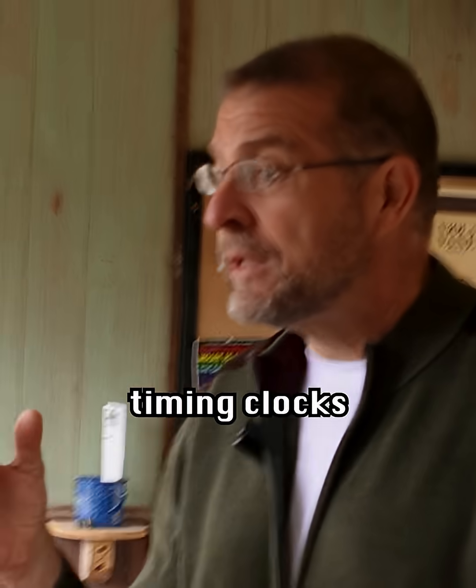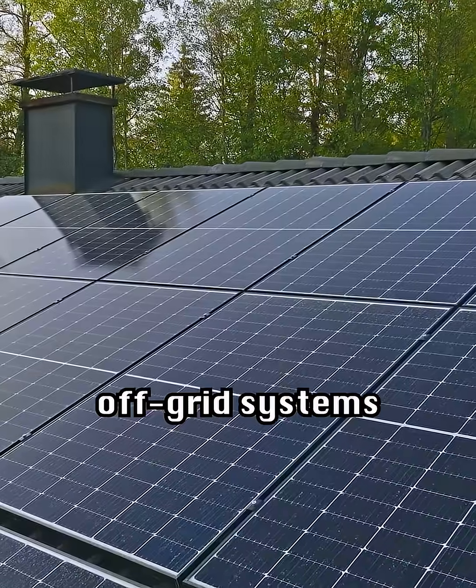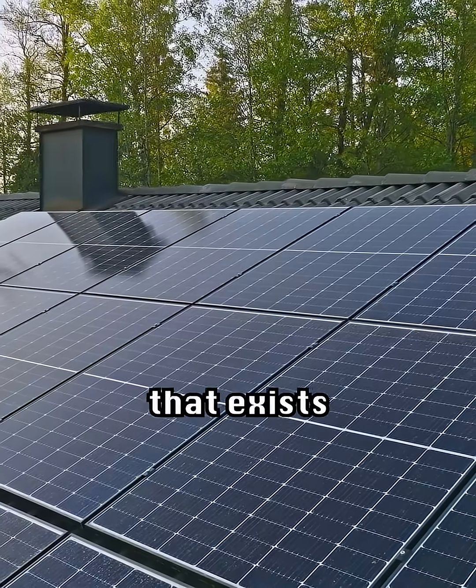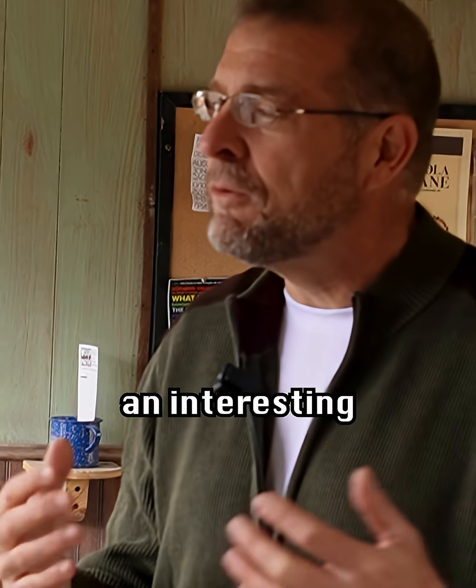When you have those devices that are timing clocks based upon the frequency, off-grid systems don't have the tight frequency control of grid power. Even when you go to places like Hawaii, they don't have the tight frequency control that exists in bigger grids like you have on the mainland. So it's an interesting phenomenon.